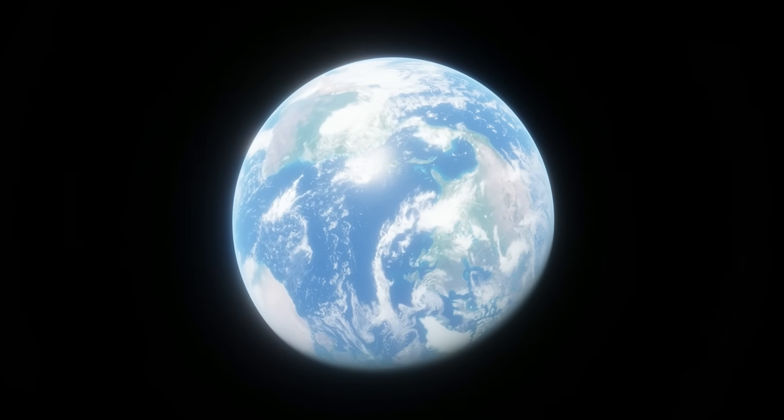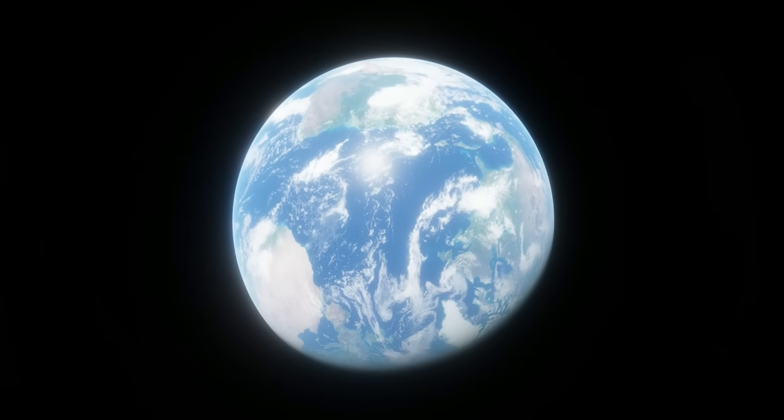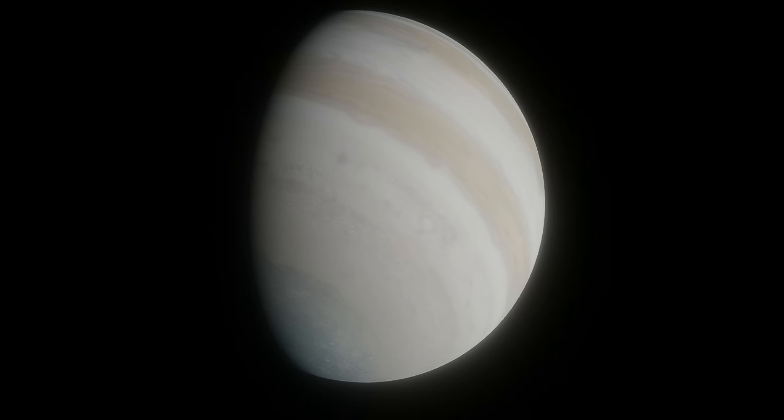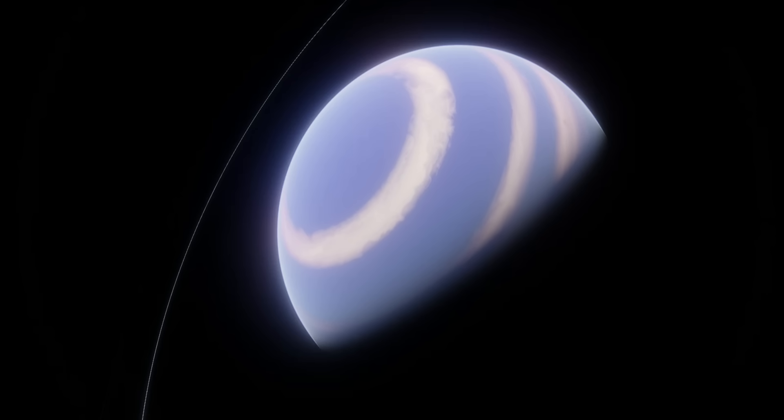All planets have some amount of obliquity, or axial tilt. Earth is tilted at about 23 degrees, which causes the seasons, and so has an obliquity of 23 degrees. Jupiter's obliquity is just 3 degrees, meaning it pretty much has no seasons at all, and Uranus's is 97 degrees, meaning it's essentially rolling on its side. Obliquity can be changed in several ways — a collision can knock a planet over, which might be what happened to Uranus.